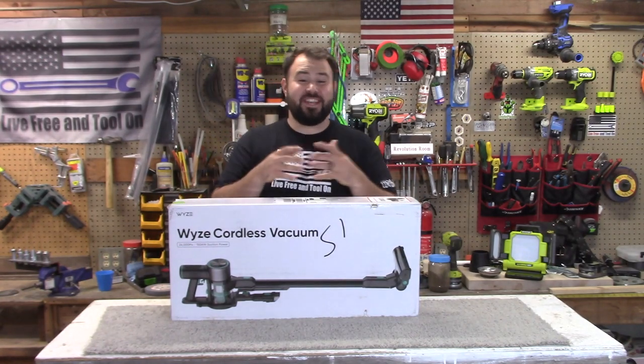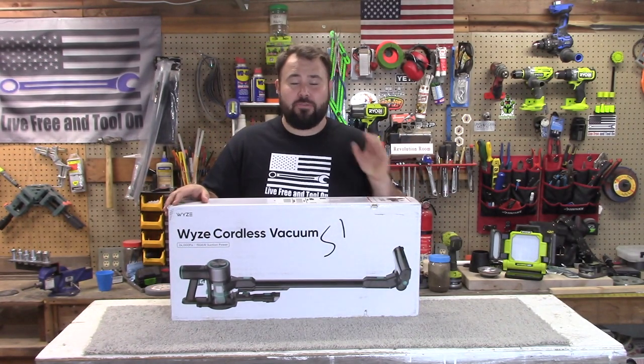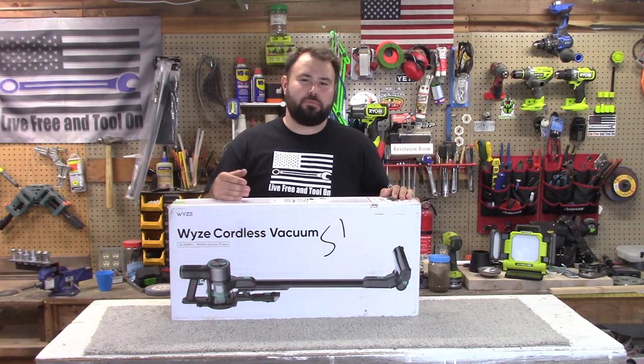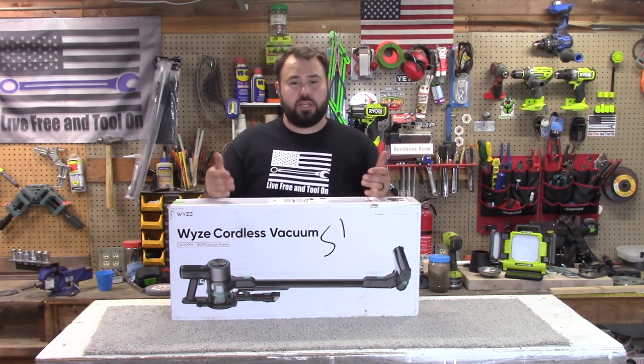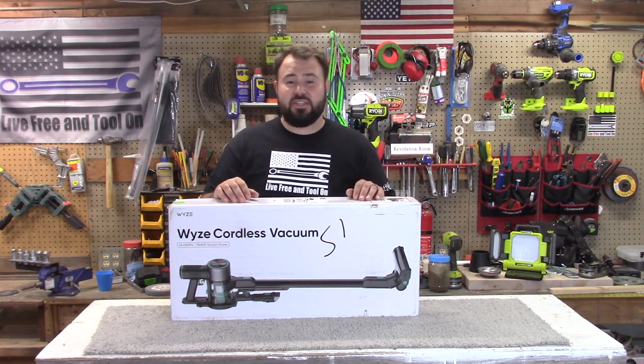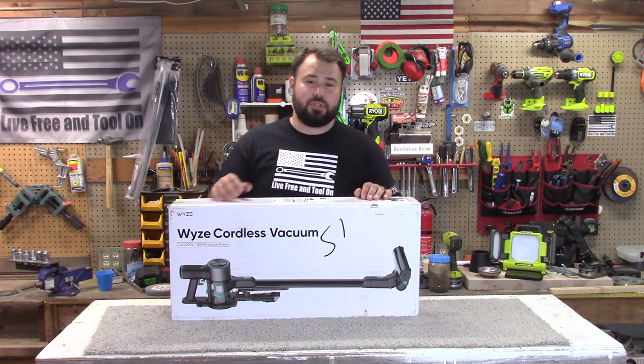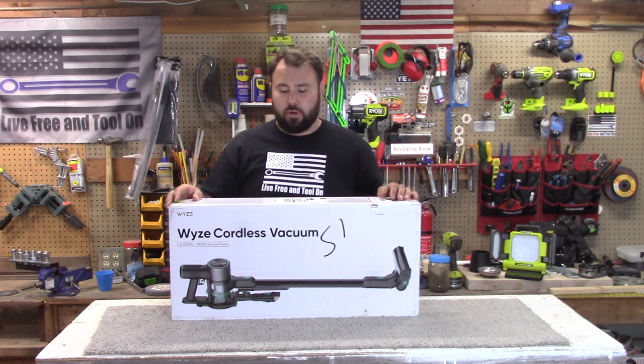Hey everybody, welcome back to Look for Angelo, and today we have something pretty special for you. If you've watched some of my other videos, you know that I'm a huge fan of Wyze. They've disrupted the industry in home security with their cameras, PTZ cameras, HD cameras. They've really done a lot, and their Wi-Fi cameras as well, so you can see them all over the world.